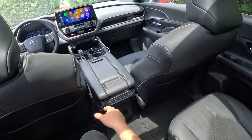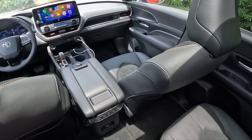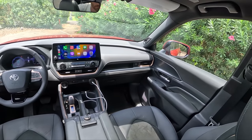Lots of vents and climate control for rear passengers, heated rear seats. The Platinum trim we drove previously has heated and ventilated rear seats as well as a head-up display, but I think this Limited model might be the sweet spot in terms of value.